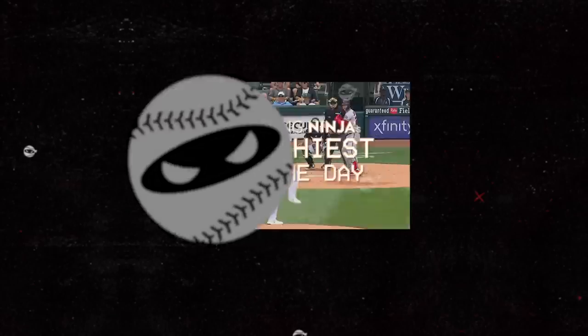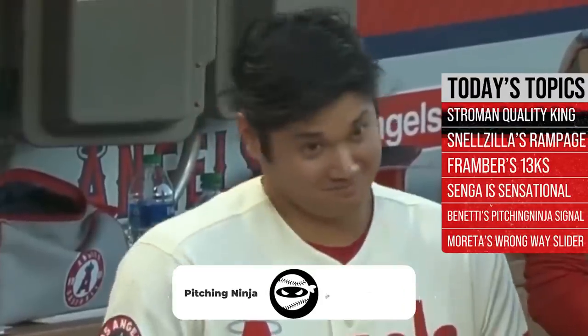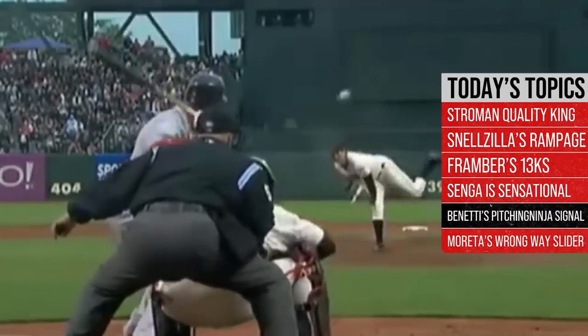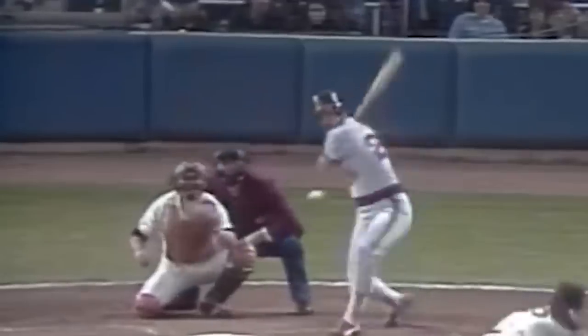What is up everybody, welcome back to another Pitching Ninja's Filthiest Pitches of the Day. Remember before we get to those pitches, be sure to hit that subscribe button and be a part of the biggest and best daily baseball show on YouTube. And now without further ado, here are my filthiest pitches of the day.